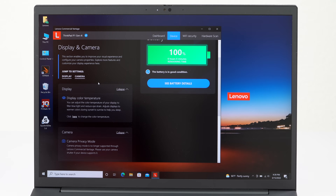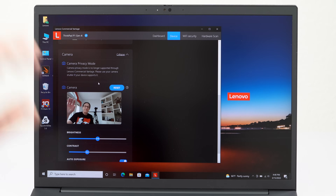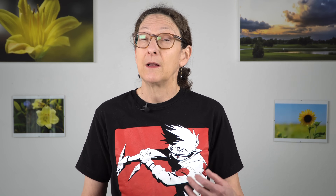The webcam — you can get an optional Windows Hello IR camera, and either way you get a physical privacy shutter slider to cover it. It's 1080p, better than your average 720p webcam. It's not amazing, but in this age of video conferencing, the extra quality helps.